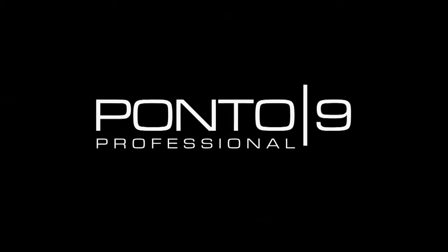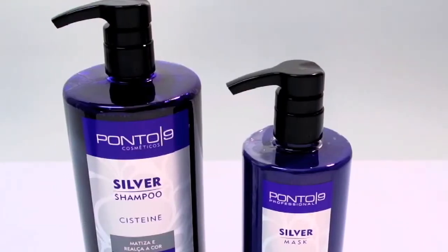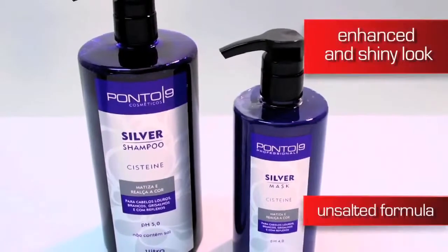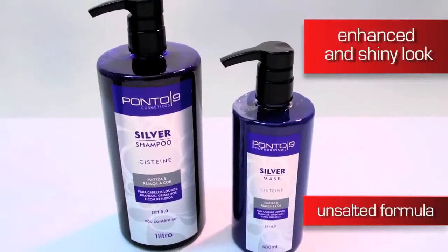PONTUNOVI COSMETICS has developed a treatment specifically designed for blonde, faded and highlighted hair. The Silver Line, made of shampoo and mask, was developed with properties that help enhance and give hair a healthy, shiny look.